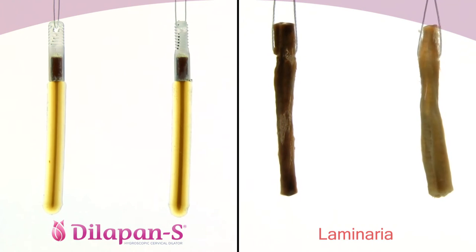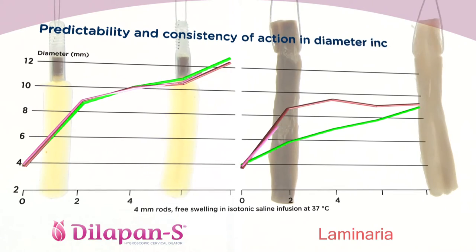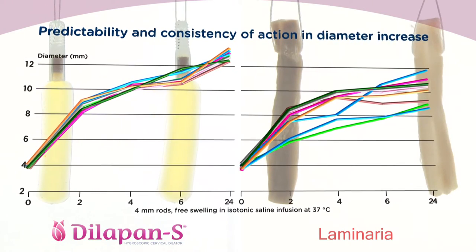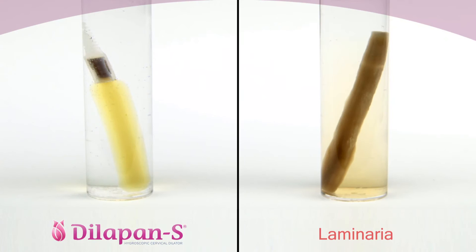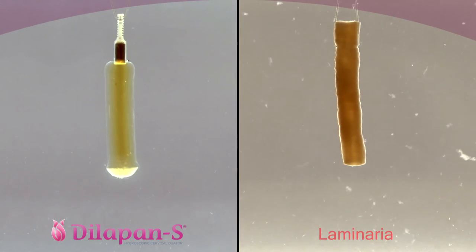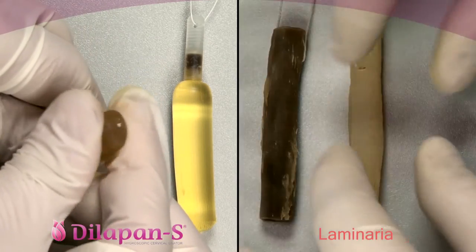Dilapan-S was carefully developed to ensure full predictability and consistency of action, supporting its high efficacy. Unique features of the hydrogel ensure that all rods are programmed to swell similarly, which can't be said about laminaria. Thanks to the synthetic material, neither color pigments nor any fragments are separated from the Dilapan-S rods in the course of swelling, as can often be the case with laminaria.